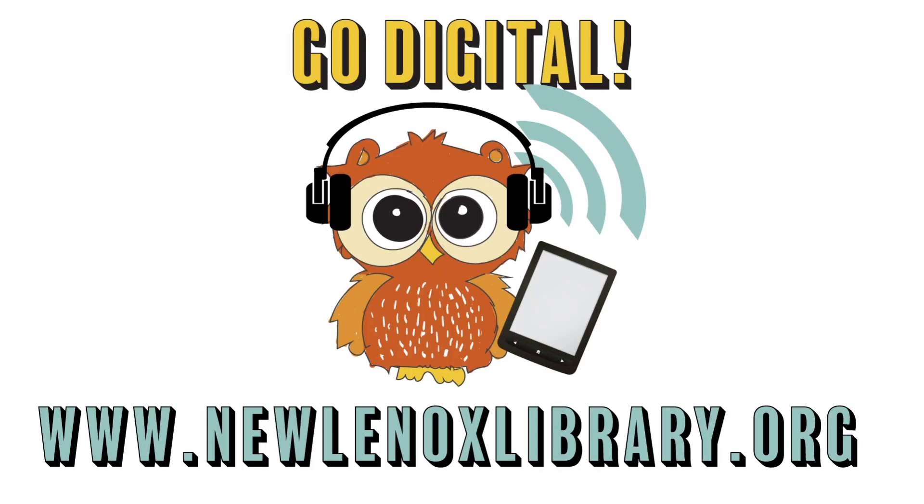Now it's time to go digital with all these online resources that you can access right from your own home. What are you waiting for? Go to www.newlenoxlibrary.org.